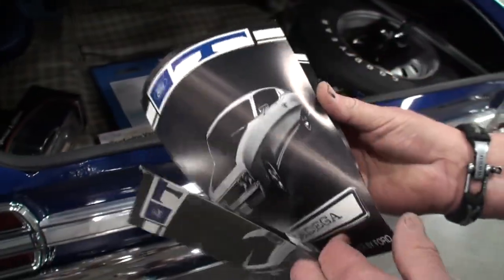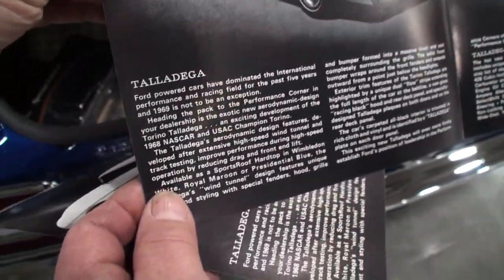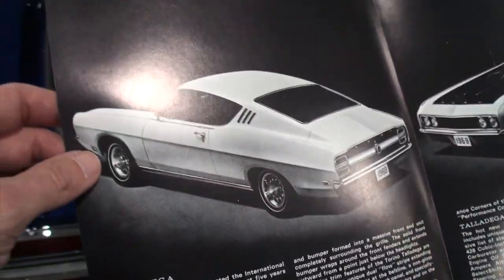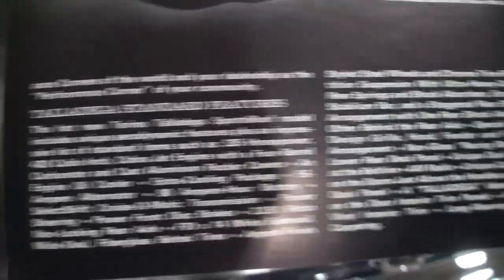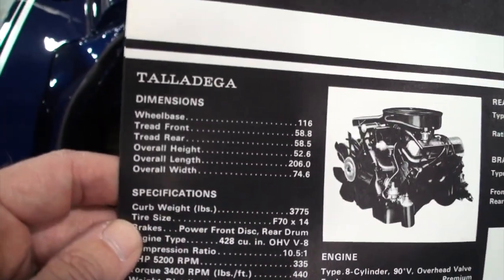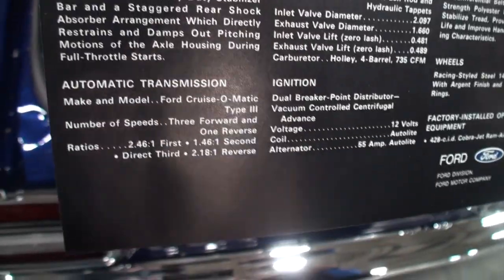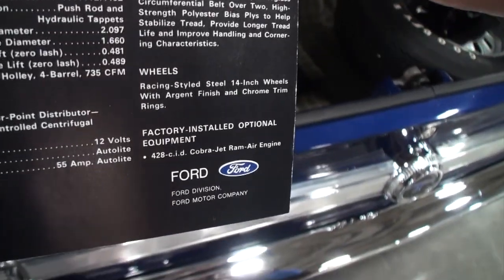I don't think I've ever seen this — that's pretty cool. I'll let people just read that; I'll pause for a moment so you can pause it on your computer. The big T, there's your nose. And the stats for the Talladega — the 428. That's a good trunk and treat.